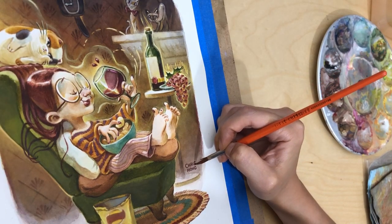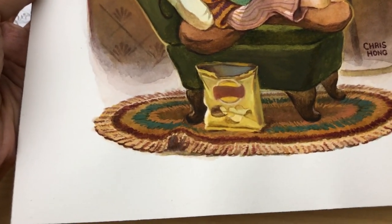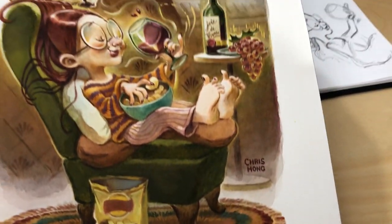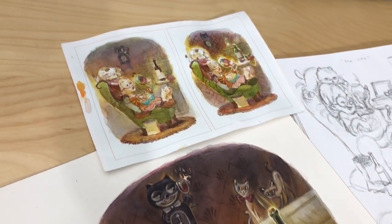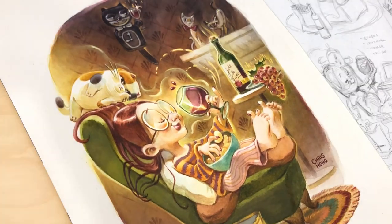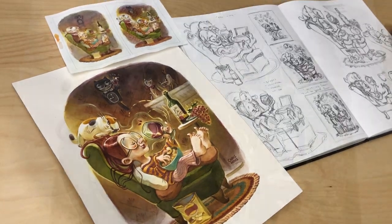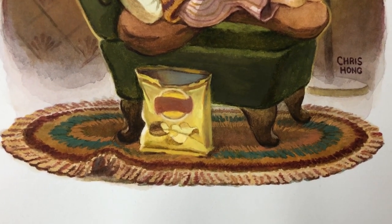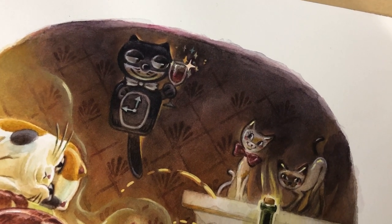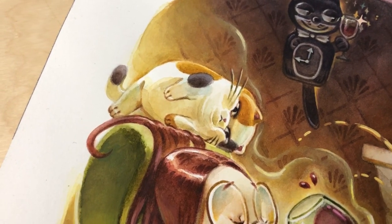Despite my early frustrations with this piece, I really do love how it turned out. This piece feels very endearing to me, I think because it is quite personal — even though I don't personally own a cute little calico cat or a Felix Kit-Kat clock, the idea behind it is very personal. It symbolizes my shifting values. I really feel like it's important to find little joys and little moments in life and just relish in them. This ritual of having a glass of wine at the end of the day has taught me to slow down and appreciate the little things.